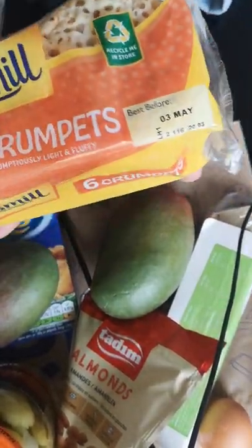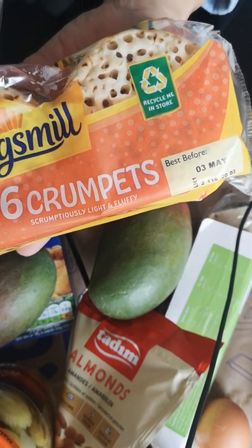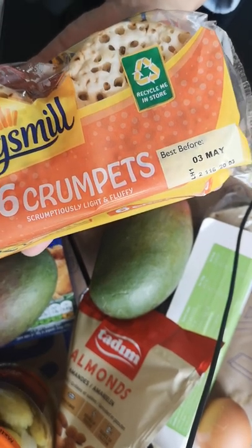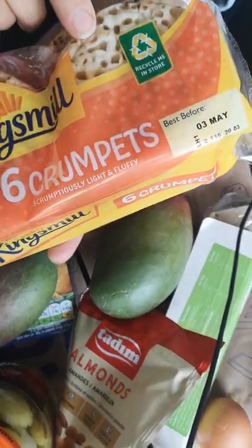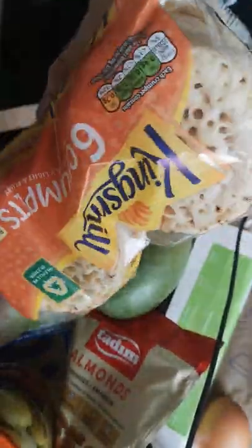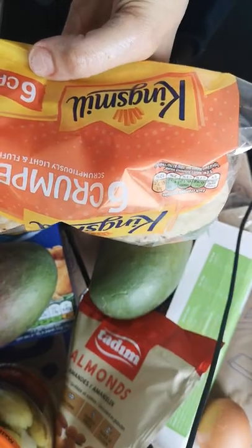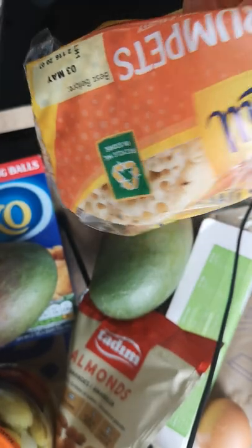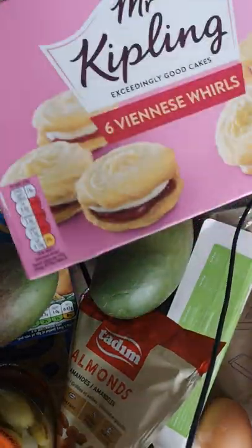Kingsmill crumpets — you may have heard of Kingsmill, it's a very well-known British brand. They make bread, crumpets, wraps, and a whole load of other bakery products. My daughter has chosen these so she can toast them and eat them in her room while she's gaming. You get six in a pack, they're very good value. I won't be eating them though — I'm cutting down on bread.